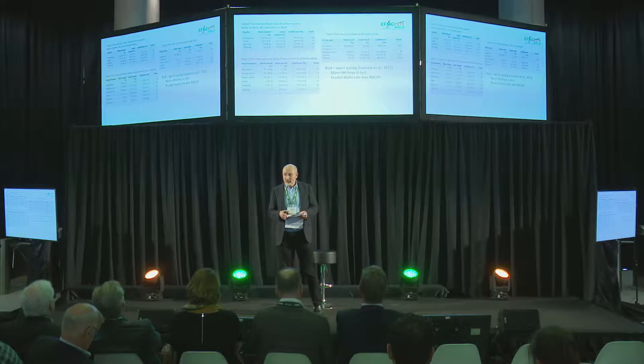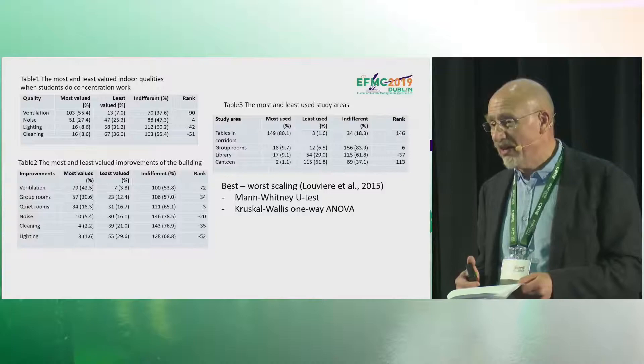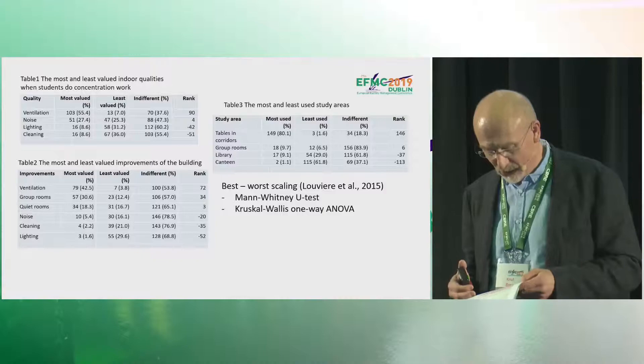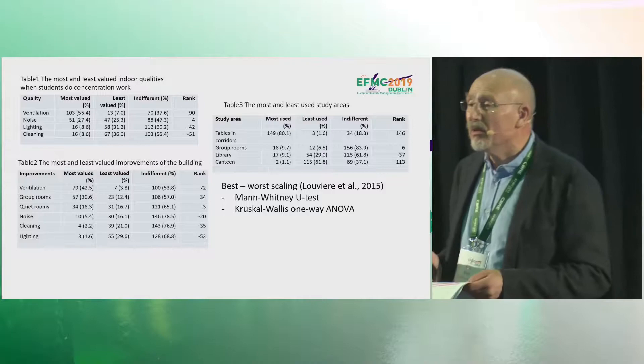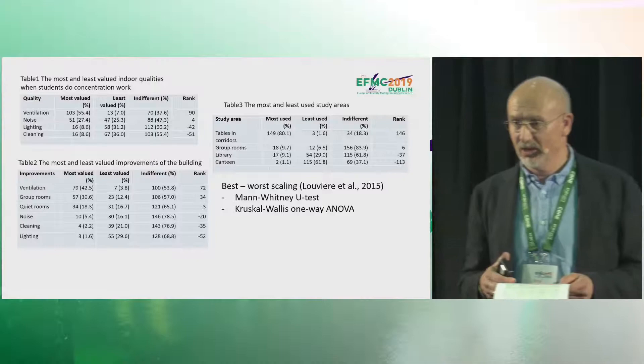We also asked students: if you could improve this building, what would you do? In Table 2, ventilation was again the top choice. Students also requested more group rooms, as most student workspaces are like open-plan office landscapes. Noise and cleaning ranked fourth. Engineering students were less concerned with quiet rooms than business school students. We also found significant differences between samples taken in March during the ordinary semester and in May during exam season when the building is more crowded — ventilation was more highly valued during exams.